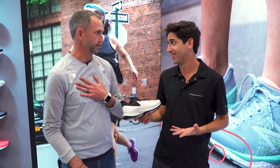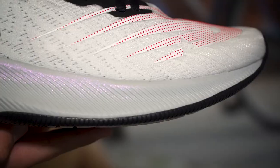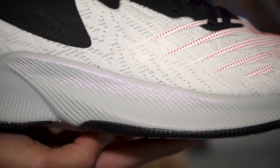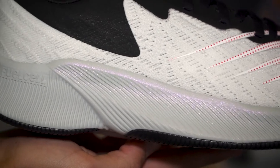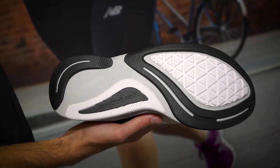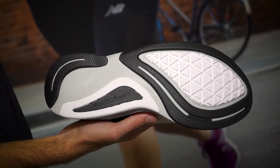Thanks for the credit there — I'm not sure that's entirely accurate. We're really excited about the new Fuel Cell Prism. We're moving our light stability category onto our highest energy return platform in the Fuel Cell material, with an element of a subtle medial post on the inside, just to make speed a little bit more democratic for people that want the benefits of all these new high-rebound materials with a little bit of stability, particularly as it gets a little bit later into the run.